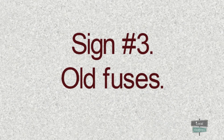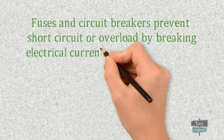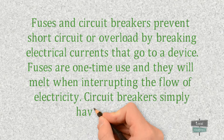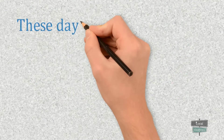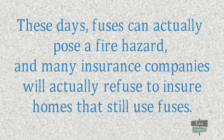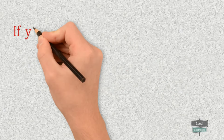Sign number three: old fuses. Fuses and circuit breakers prevent short circuits or overloads by breaking the electrical current that goes to a device. Fuses are one-time use and will melt when interrupting the flow of electricity, while circuit breakers simply have to be reset. These days, fuses can actually pose a fire hazard, and many insurance companies will actually refuse to insure homes that still use fuses.